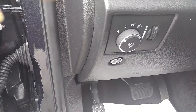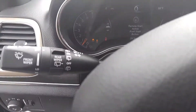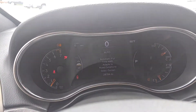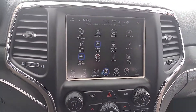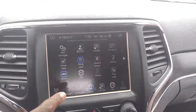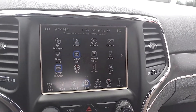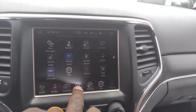You have the automatic headlights. Adaptive four-wheel drive, which is pretty cool — automatic. Here's all of your technical things here: your mirror dimmer, auto, and your heated seats.